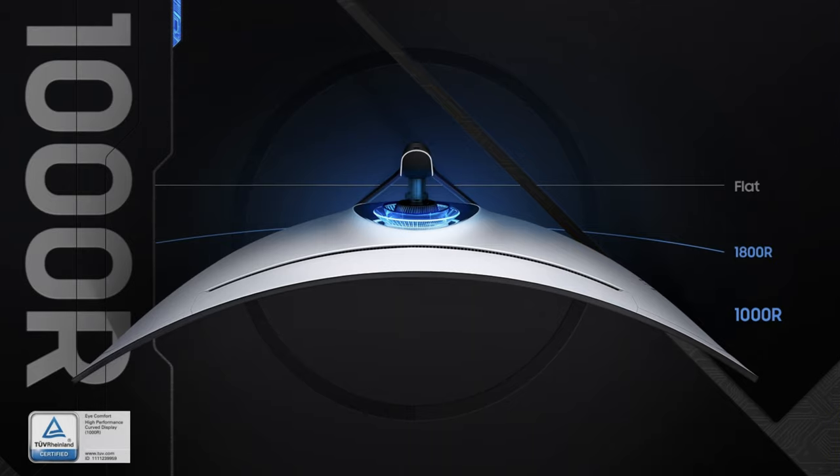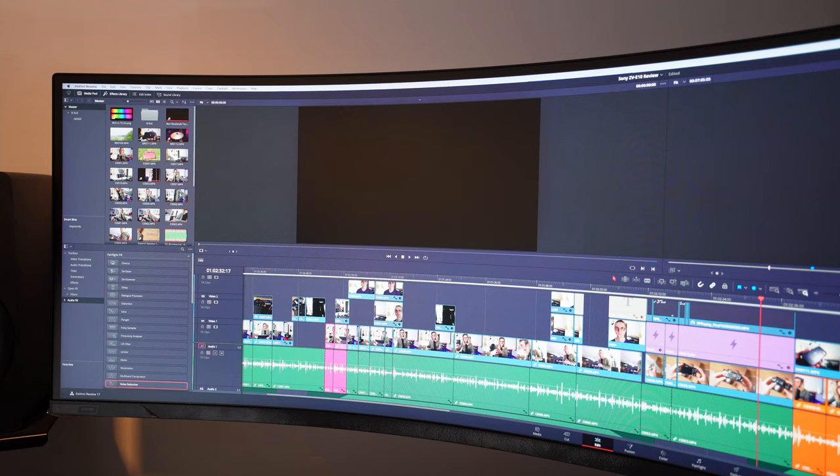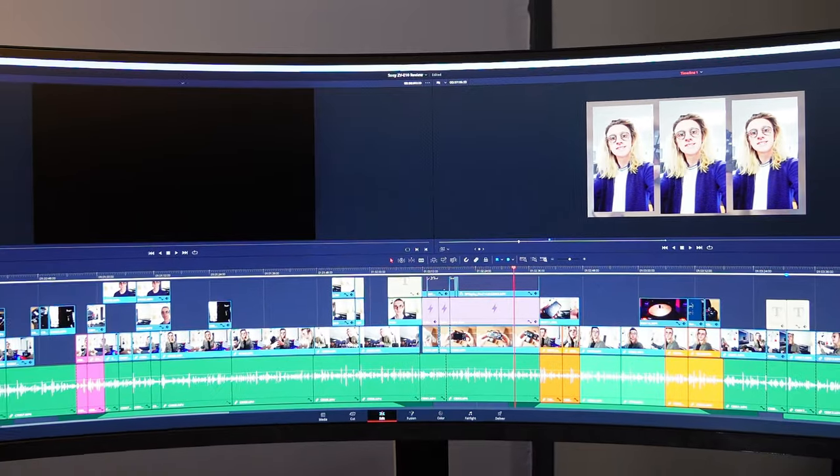I have never owned a curved display before, and I expected the 1000R curve on the Neo G9 to be quite an overwhelming experience. I also anticipated some form of distortion when working with straight lines inside my graphic design software. But to my surprise, the curve creates a strange sense of focus — as your peripheral vision is consumed by the screen, you are drawn into the display and forget about your surroundings.